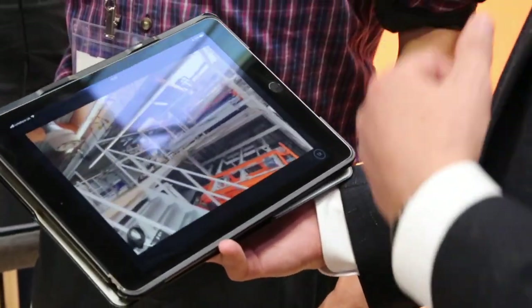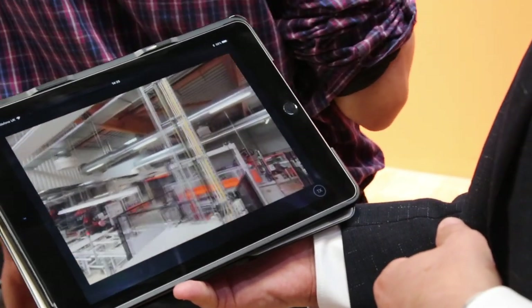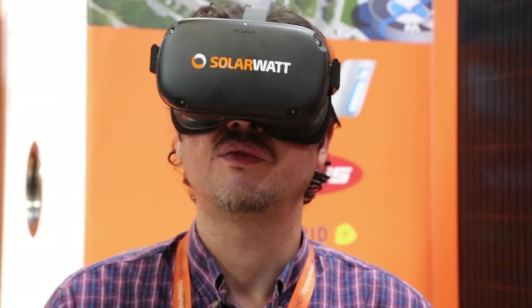You can look around, turn around, and look behind you. You can actually look through the entire factory. It takes you from the first station to the last station to how we produce our glass panels in our factory.